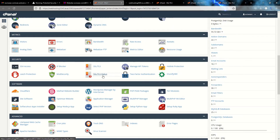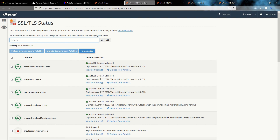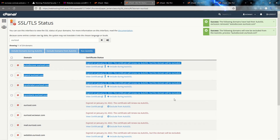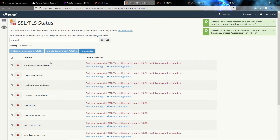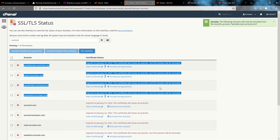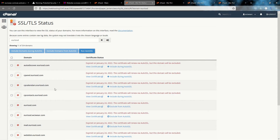Go to SSL/TLS Status — here you can see the SSL status per domain. I look for my domain, euro2sd.com. I already did some work here before, but the issue was that all these subdomains were included in the auto-SSL. You have to remove and exclude them from auto-SSL if you have subdomains that do not have a DNS entry.